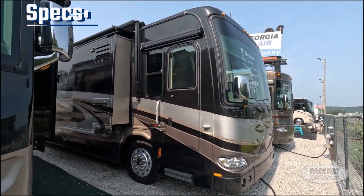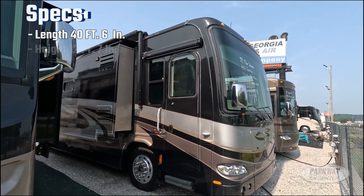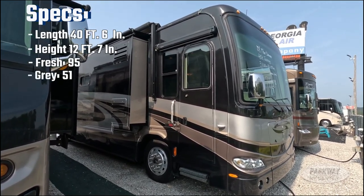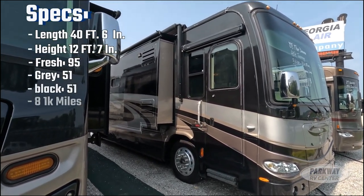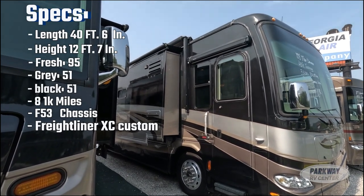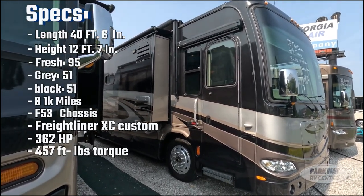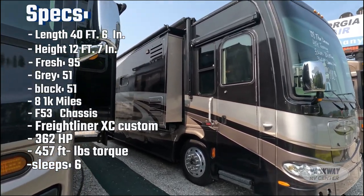We have a total length of 40 feet 6 inches, a height of 12 feet 7 inches, a fresh water capacity of 95 gallons, a gray water capacity of 51 gallons, and a black water capacity of also 51 gallons. It has 81,816 miles, running on a Freightliner XC custom chassis with a Cummins engine capable of producing 360 horsepower and 1,050 foot-pounds of torque, and it can comfortably sleep six.